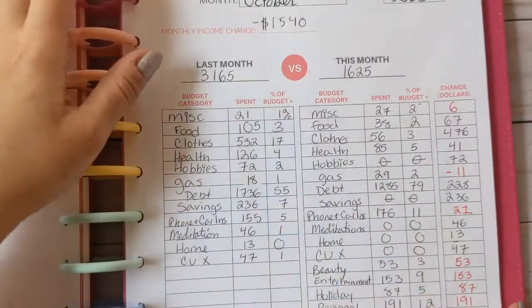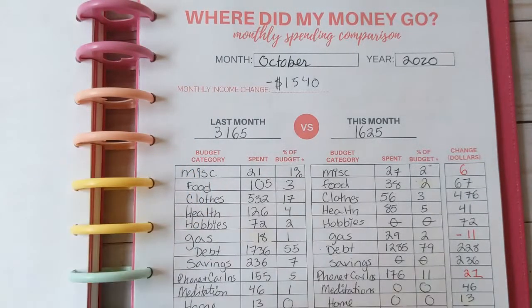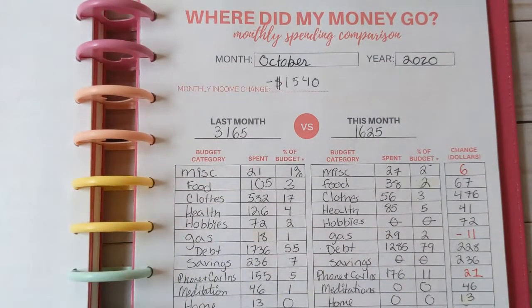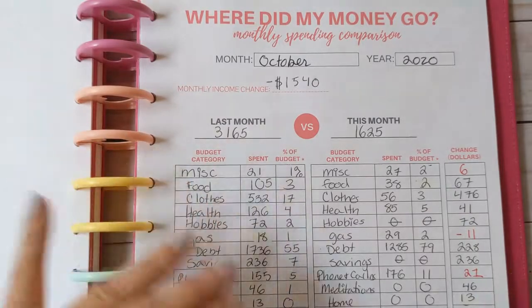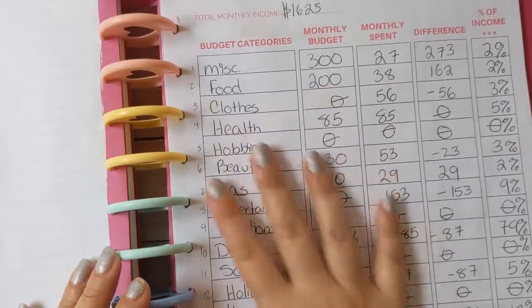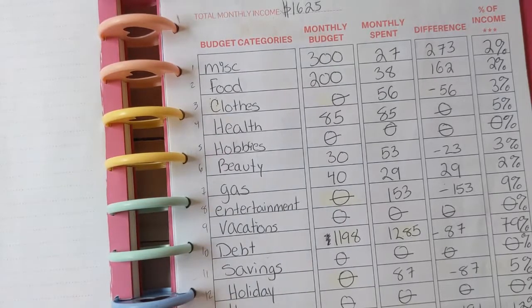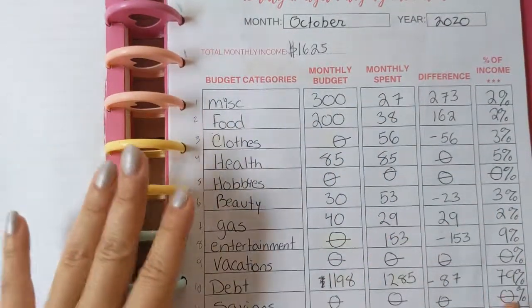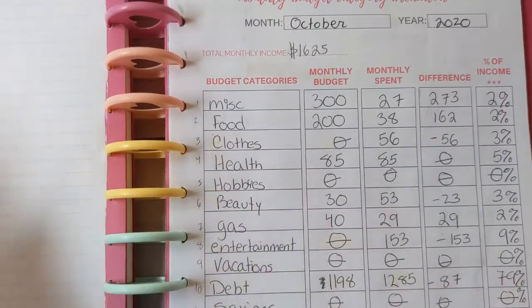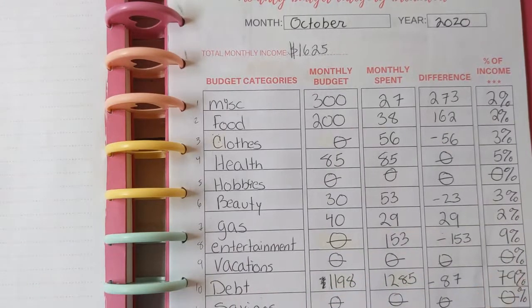That is the end of October. I'm only about eight minutes in, so I'll end it here — part of me wants to jump into November because I'm really excited. November is not going to look like this; it won't be as categorically intense. There's going to be some changes in my categories. Thanks for watching, I hope you enjoyed this video, and I will see you shortly for my November budget breakdown. Bye!